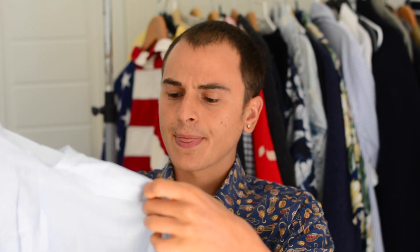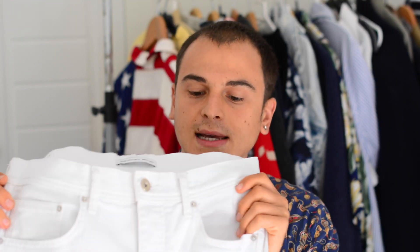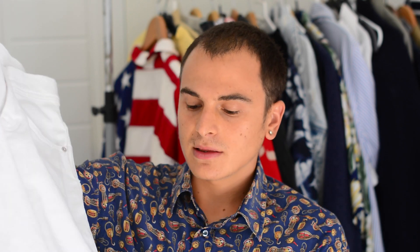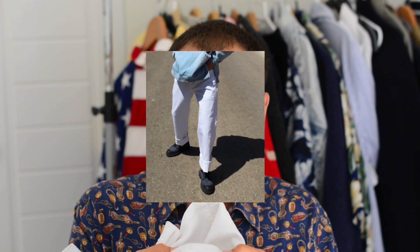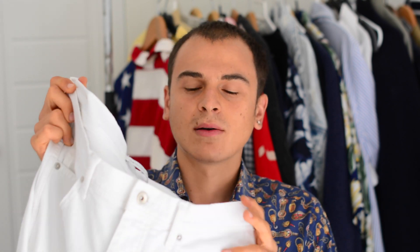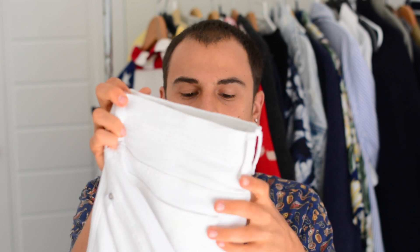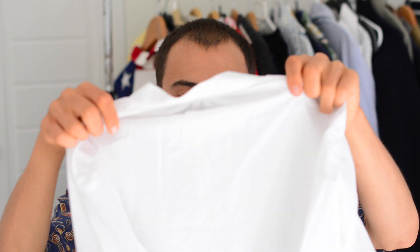Next I got these white oversized jeans from Zara. I got them in the sales and I really like the way they fit. They were really oversized — I usually cuff them just so they look a bit nicer. I didn't have any white jeans so I thought I'd get some.